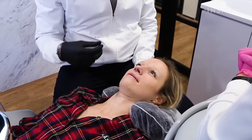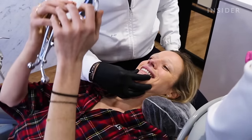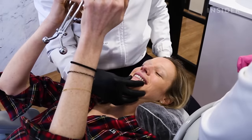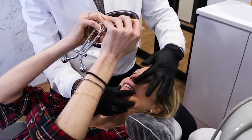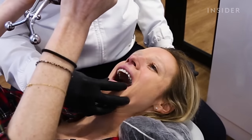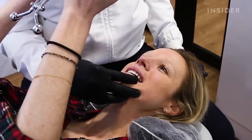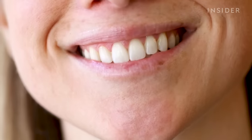During the final reveal, Appa assists the client and pulls out the result: "Oh my god. Right? Oh my god." With proper care, clients can expect their designer smiles to last anywhere from 15 to 20 years. The client reflects: "I feel extremely confident with my teeth now. I'm smiling more in pictures. I just seem to be opening my mouth a lot more and not closing my lips. It's just life changing."